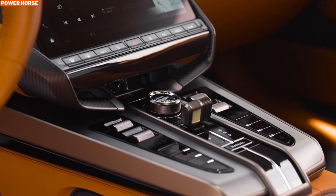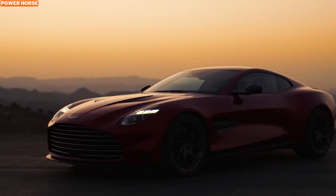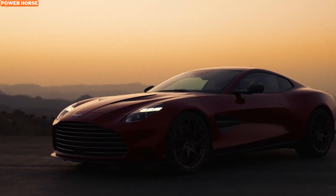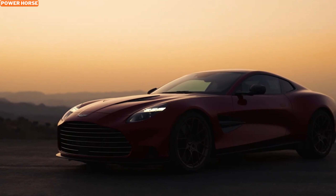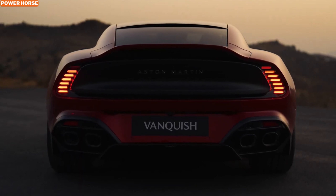The starting price for the Aston Martin Vanquish is set at $429,000, but with all these bespoke options, the final price can climb significantly. The configurator allows you to explore various possibilities and tailor the Vanquish to match your personality perfectly.